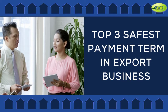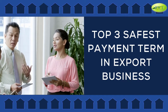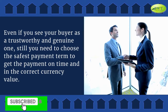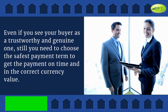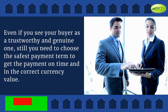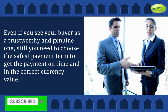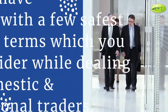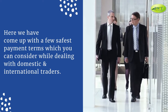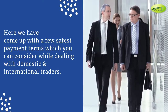In this video, we are going to talk about the Top 3 Safest Payment Terms in Export Business. Even if you see your buyer as a trustworthy and genuine one, you still need to choose the safest payment term to get the payment on time and in the correct currency value. Here, we have come up with a few safest payment terms which you can consider while dealing with domestic and international traders.